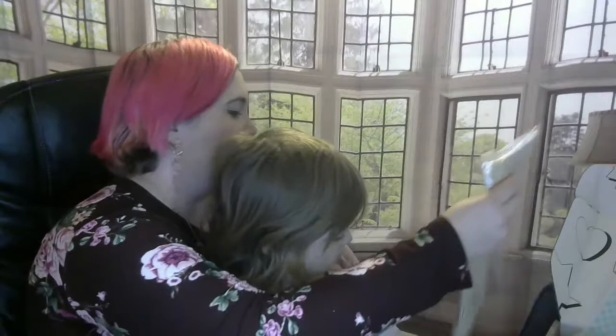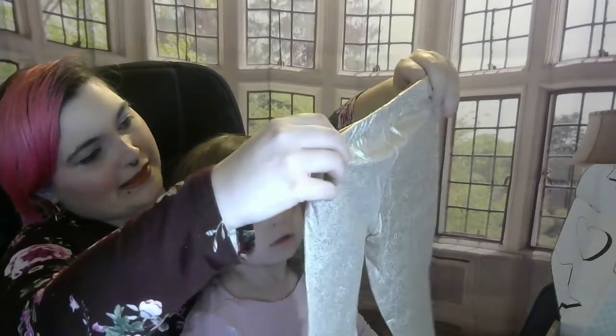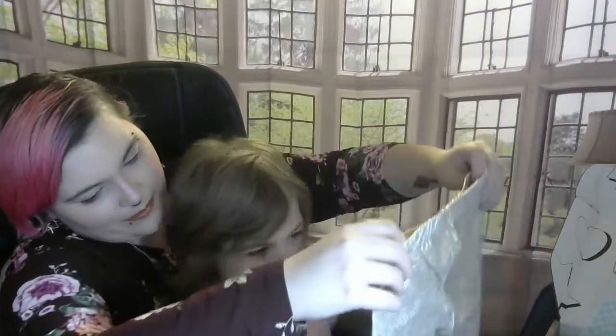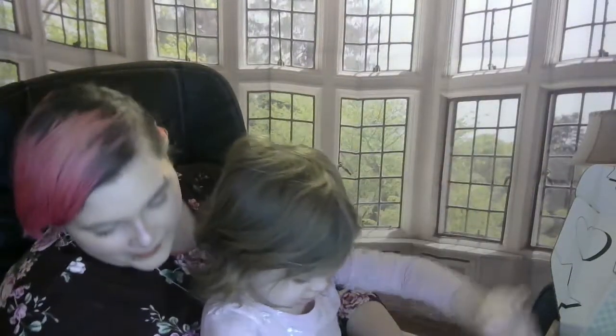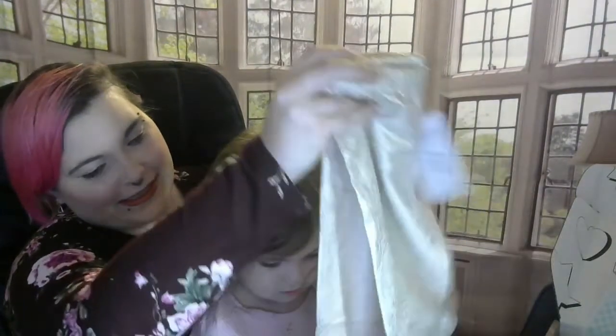The next thing we have is a pair of leggings — I did ask for lots of leggings. Aria doesn't generally wear jeans; she has started being a little more willing. So we've got these cute Pilosin leggings, and they are gold and shimmery. She's like, 'Let me put them on now!' I'm going to set these to the side and hopefully in a few minutes she will try some outfits for us.